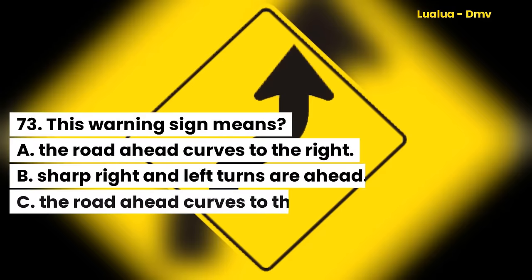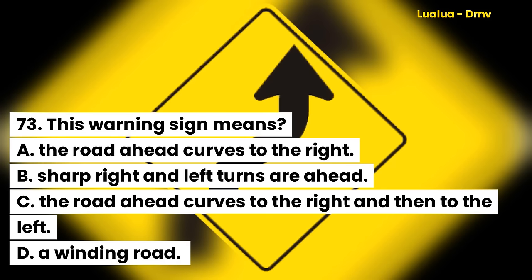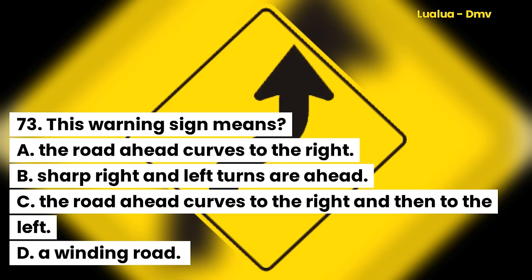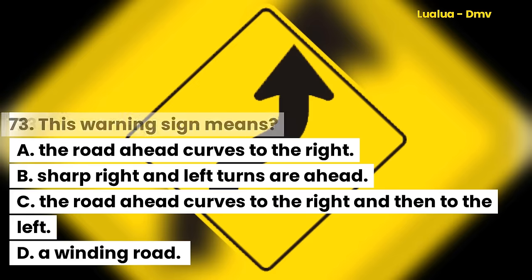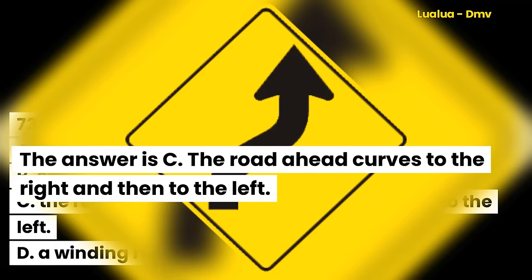Question 73. This warning sign means: A. The road ahead curves to the right. B. Sharp right and left turns are ahead. C. The road ahead curves to the right and then to the left. D. A winding road. The answer is C. The road ahead curves to the right and then to the left.